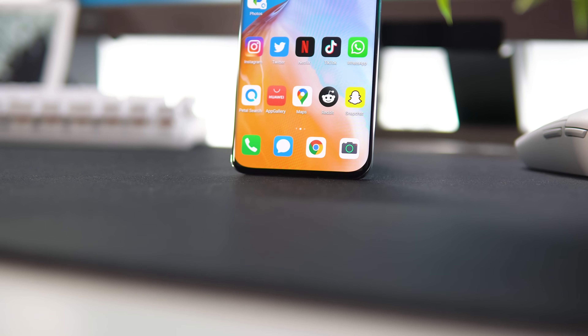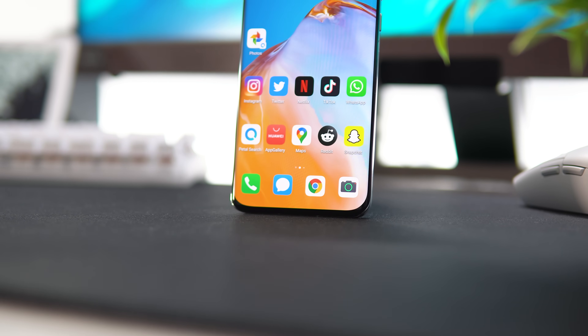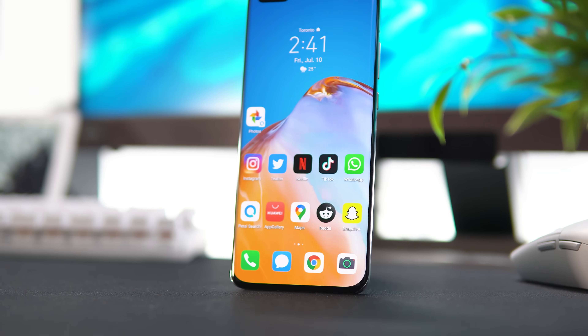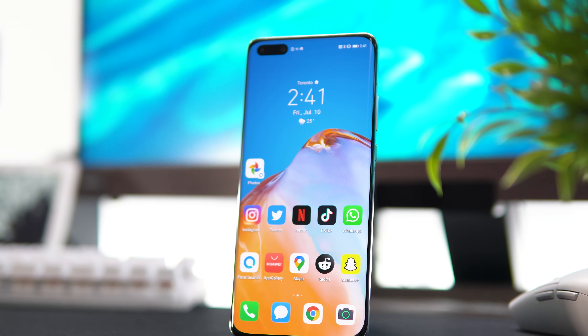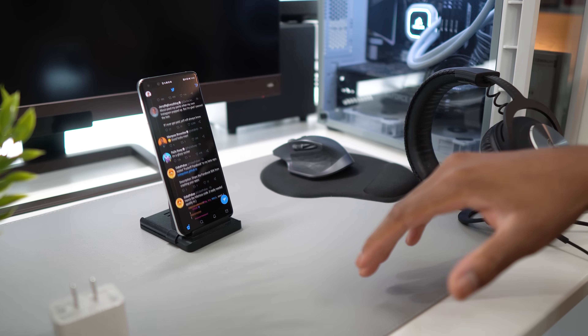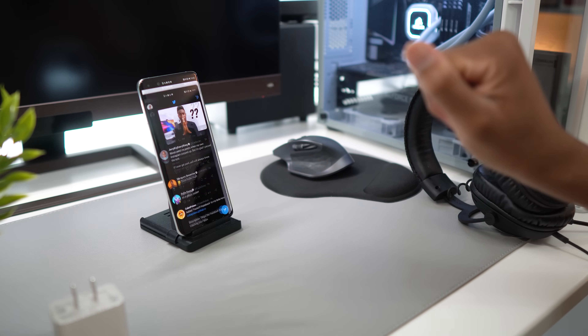You probably searched for this video or got recommended it trying to find alternatives for the Google Play Store on your Huawei devices. If you didn't know, Google Play services suspended their services and applications on Huawei devices, and in turn Huawei decided to make alternatives for your favorite apps. There are three ways you could go about installing apps onto your device without needing a PC or cables — it's all hands-free.